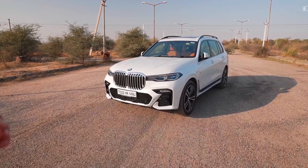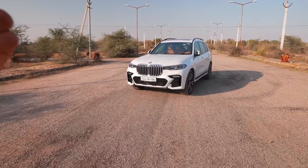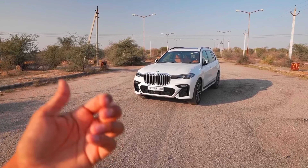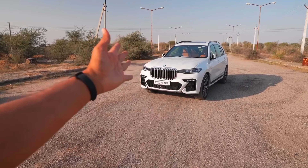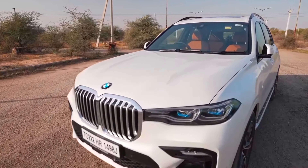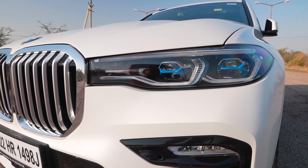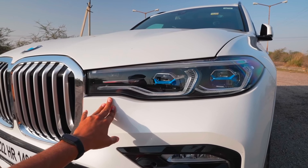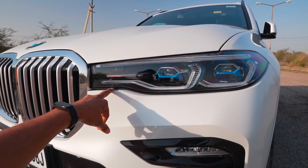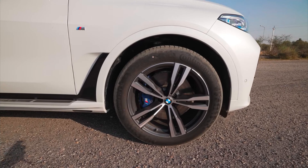Now in front of you, this is the mineral white colour of the BMW X7. BMW offers 8 colours: the first is alpine white, the second is tanzanite blue, the third is mineral white which is this one, the fourth is phytonic blue, the fifth is vernasca bronze, the sixth is arctic grey brilliant effect, the seventh is manhattan metallic which is very rare, and the eighth is black which was shown first.